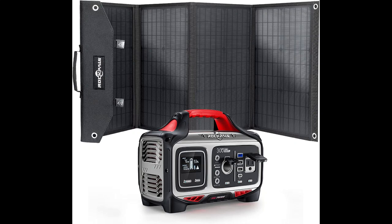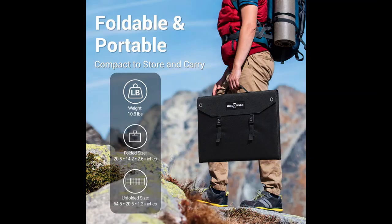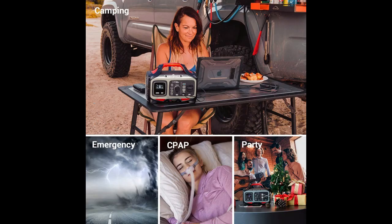RockPulse 350W Portable Power Station. Perhaps you work in a job site with no access to power outlets, or you're too far from your vehicle. As the name suggests, the RockPulse 350W is a portable option that will efficiently power all types of devices.